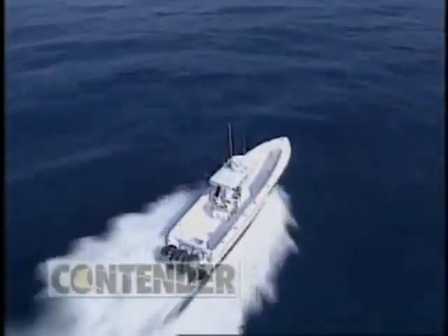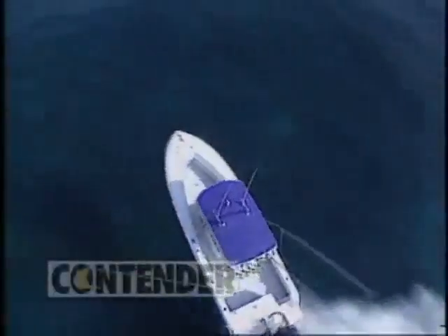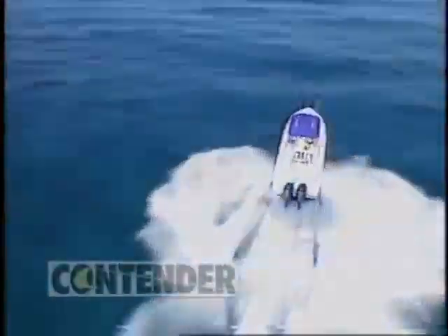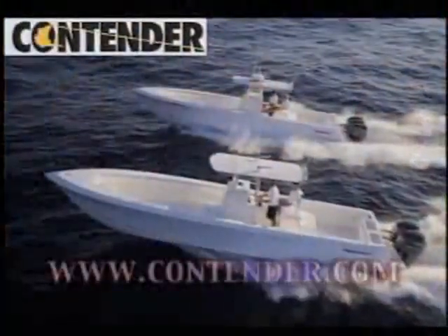At Contender, we've specialized in building high-performance, top-quality, custom-made boats for more than 25 years. Contender has redefined what a fishing boat can be, and we are committed to producing the finest fishing boats in the world. There has never been a better time to get a great deal on our entire line of Contender boats. Be sure to check out our new generation team models — the 27, 31, and 33 — all available with optional forward seating. We're looking forward to welcoming you into the Contender family of boats.